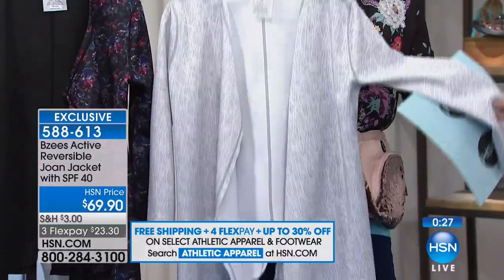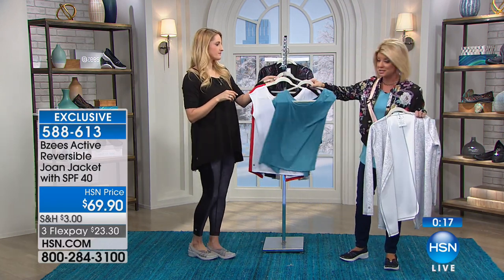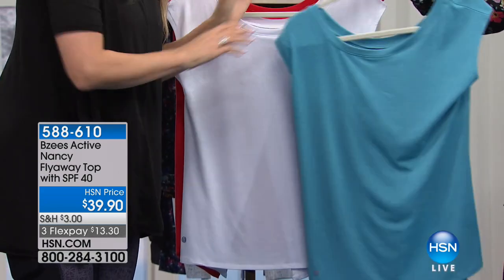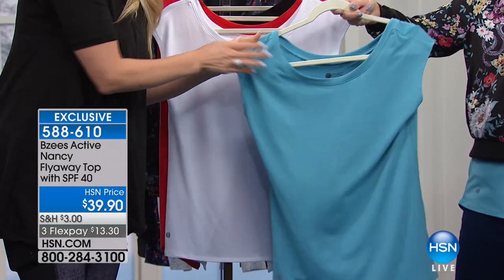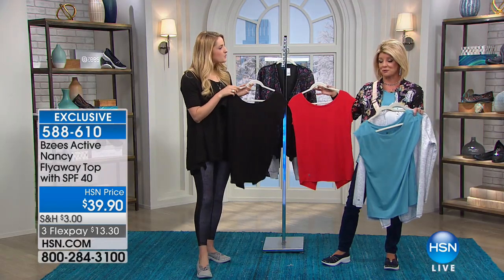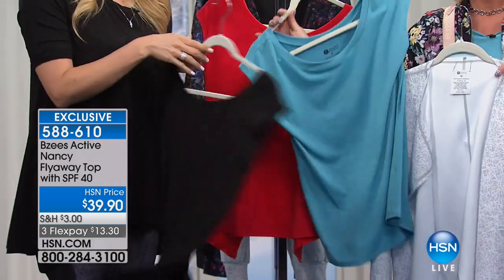Also brand new — the Nancy top that I'm wearing. It goes perfectly underneath the jacket. Look at this cutaway back — how cute is that? This cutaway back opens up. You can wear a little tunic under it but you don't have to. It also has SPF 40 built into it. If you're looking for a shirt you can wear all day and throw a jacket over, this is your perfect shirt. It's $39.90 — grab it in a couple of colors because one will always be in the wash.